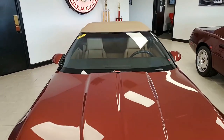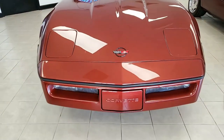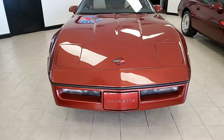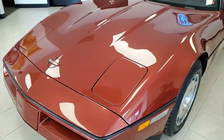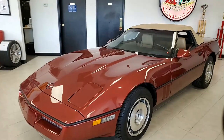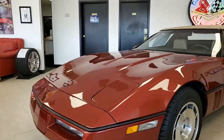Absolutely gorgeous car. Under the hood, you'll find 235 horsepower, 350 cubic inch L98 tune port injection engine. The car has automatic transmission and a posi rear end. The factory features on this car include power driver seat, cruise control, AM/FM cassette stereo, power locks — everything is power on this car.